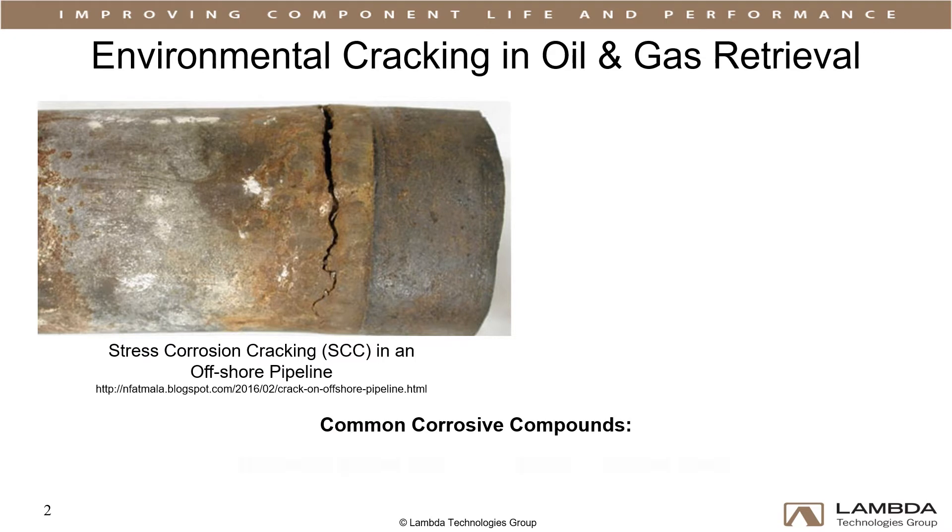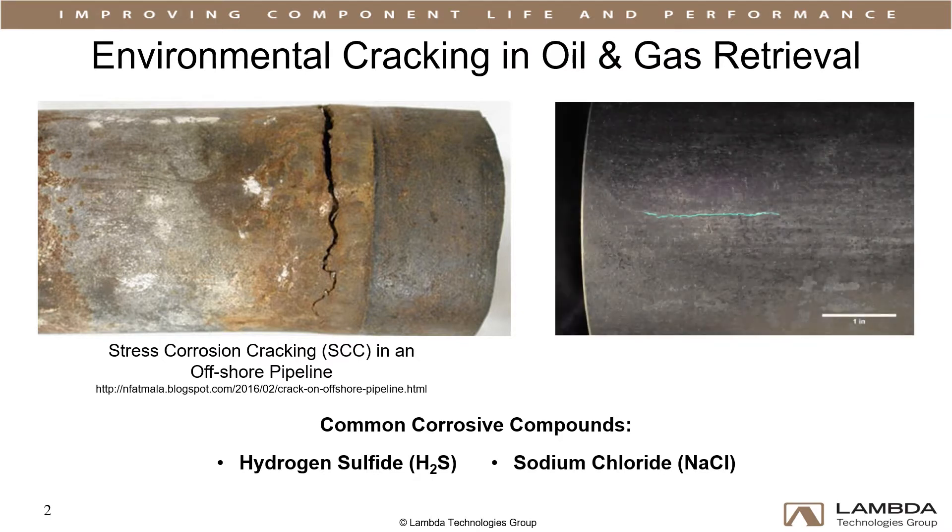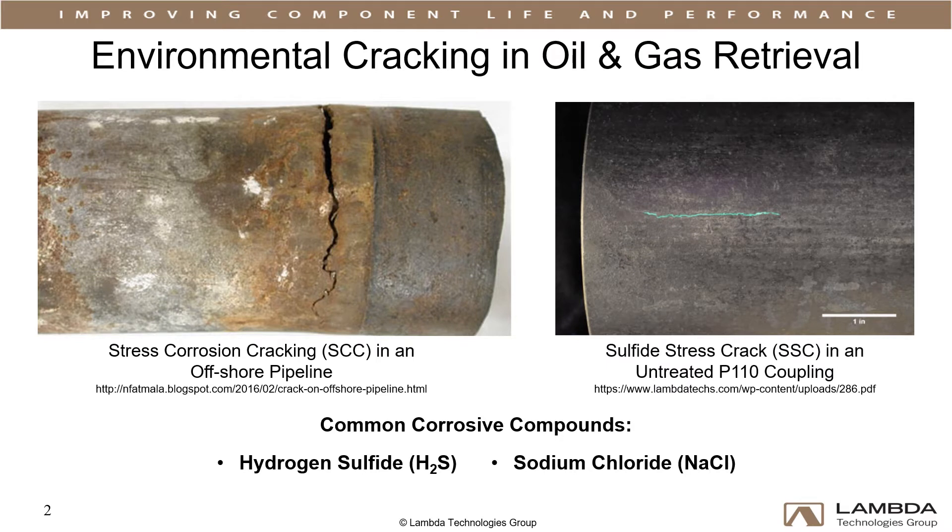Corrosive compounds like hydrogen sulfide and sodium chloride encountered downhole create a sour environment that can cause stress corrosion cracking, or SCC, sulfide stress cracking, and ultimately corrosion fatigue failures in drill pipe and casings. Couplings are particularly vulnerable to sulfide stress cracking due to high stresses imposed in directional drilling.